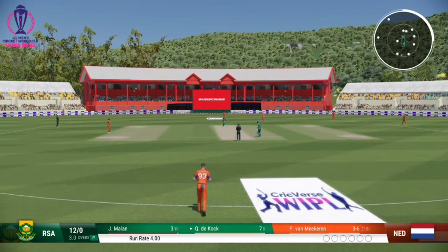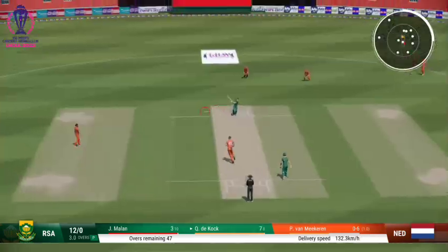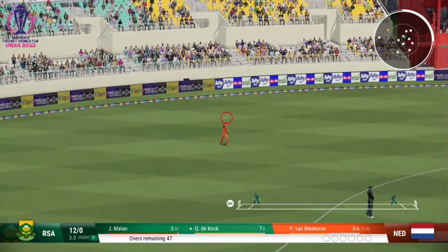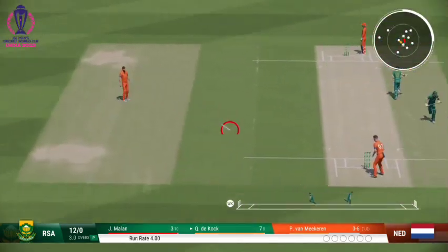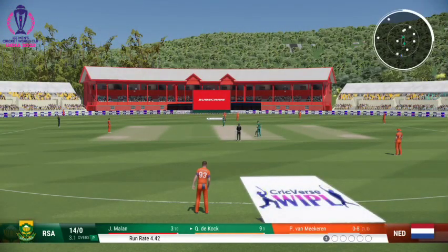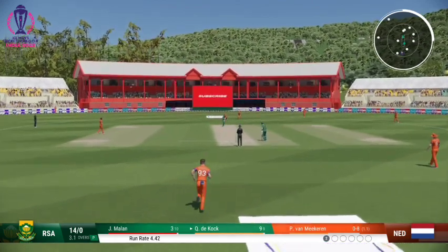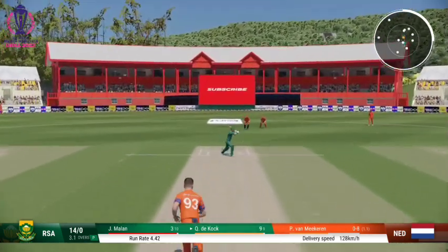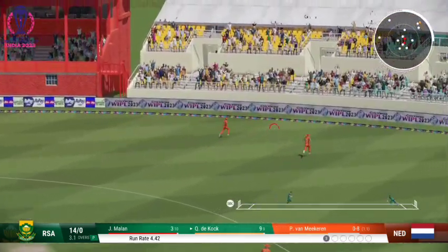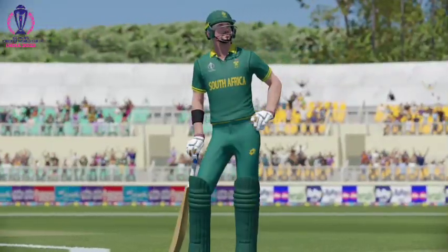End of the over — four runs coming from it. South Africa are 12 for none. Nice shot, run's possible. It mightn't get to the boundary but should at least get a couple. That really wasn't a great delivery — seen early and it was dispatched with aplomb.